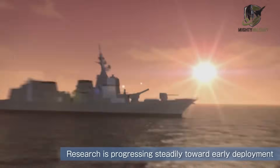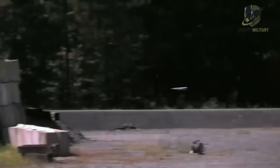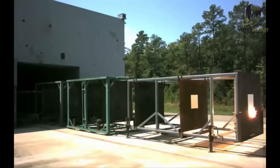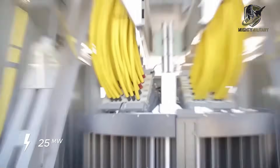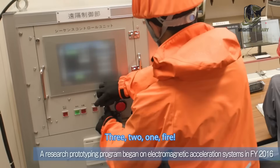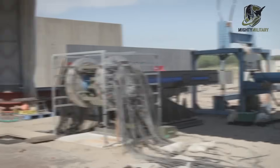Japan's biggest breakthroughs so far include achieving a barrel life of more than 200 rounds at speeds of around 2,300 meters per second. Barrel erosion has always been a major challenge for railguns worldwide, and surpassing the 200-round mark is a major milestone. Power and cooling remain difficult issues, and ATLA openly acknowledges that several technical hurdles still need to be overcome, but authorities also say that the program is clearly progressing and Japan remains committed to pushing forward.